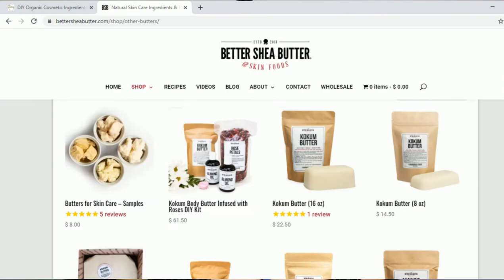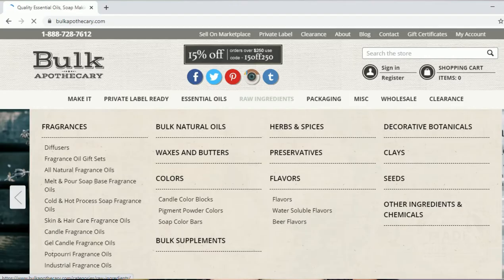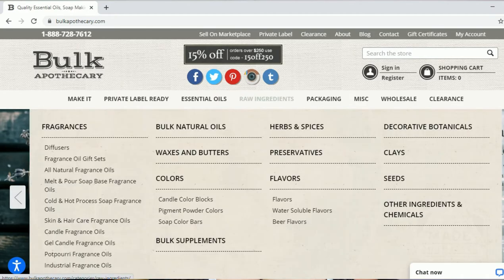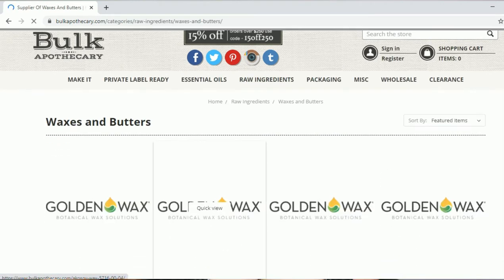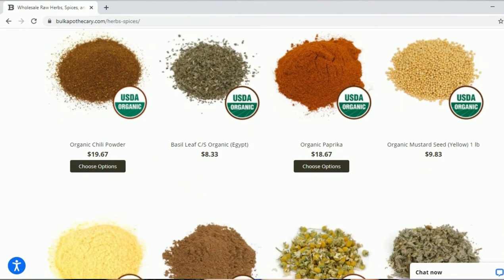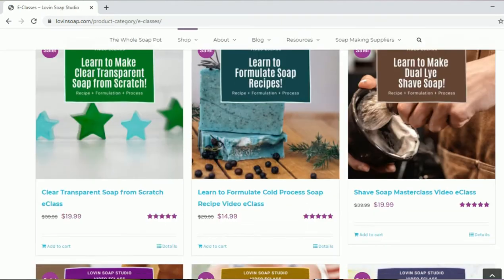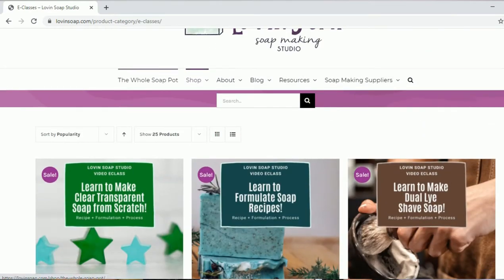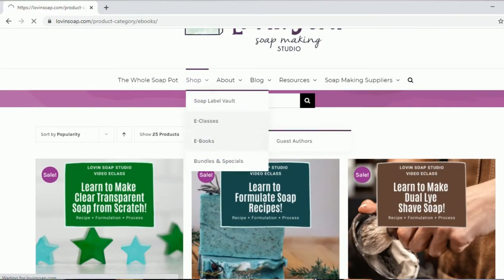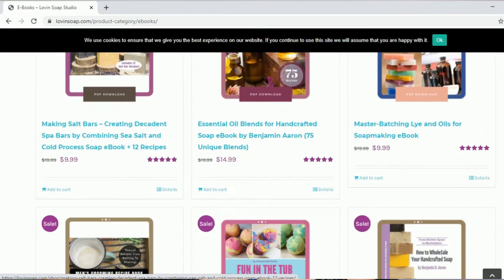BetterSheaButter.com — they sell butters, oils, waxes, flowers, DIY kits, and more. BulkApothecary.com, which sells a variety of ingredients like oils, herbs, waxes, butters, preservatives, and more. LovingSoap.com — they have e-classes that teach you how to make bar soaps and also have e-books with recipes on making and creating soaps.